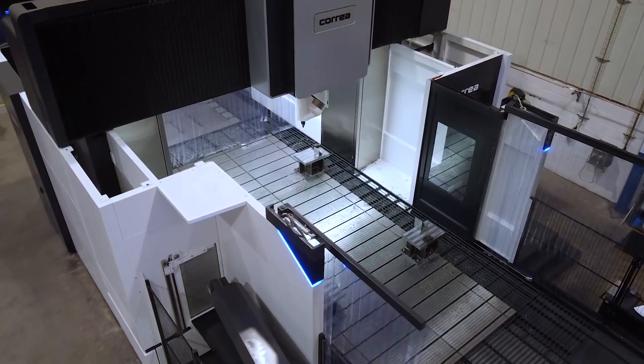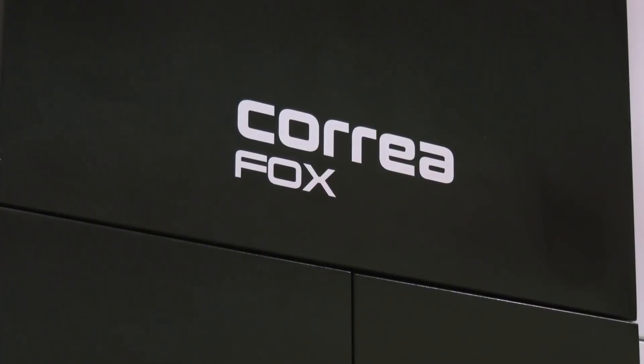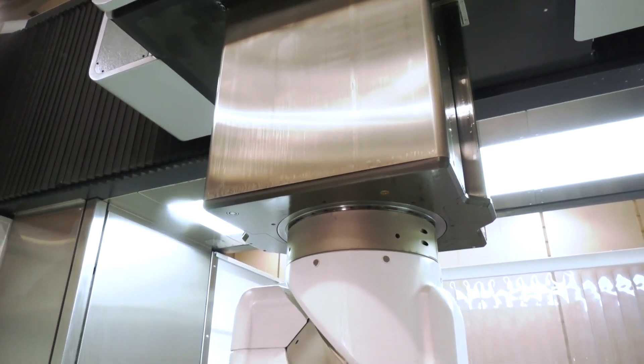So tell everyone what it is that you produce at Bendles. We're a large-scale manufacturer and the majority of the product is nuclear-based. We have a large contract currently going through — that's why we bought the original Correa — so now we're just trying to help production.